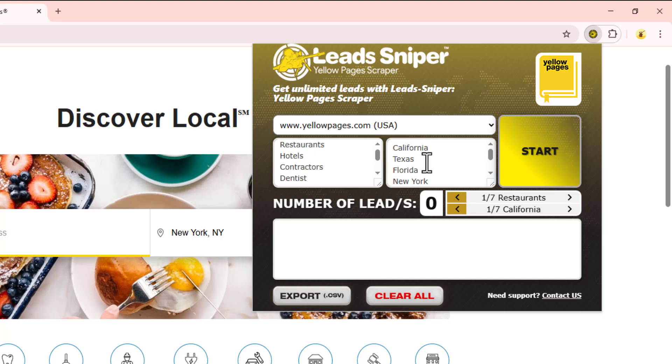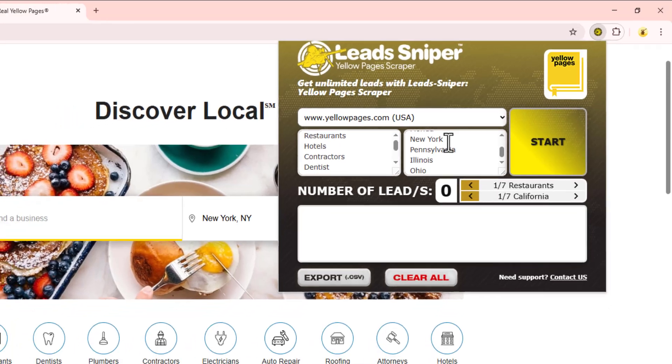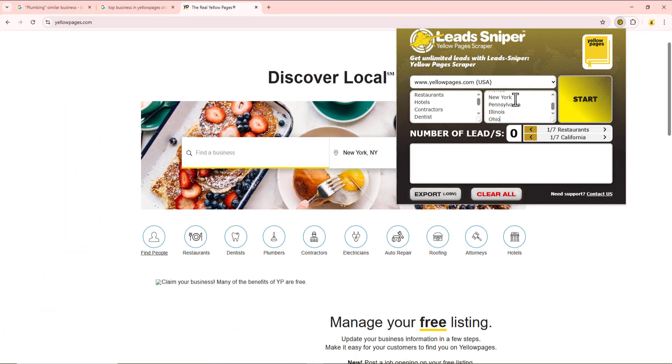The third box is where you're going to be inserting your exact location. In the United States we have places like California, Texas, Florida, New York, and so on — so you want to be specific about where you want to get your data from. Once you've inputted all of this data, you've given the Lead Sniper Yellow Page Scraper the ability to get you the data you need. I'm going to click Start right now.